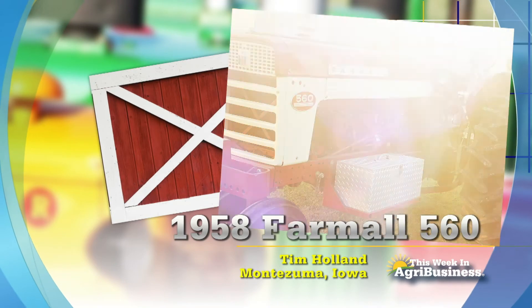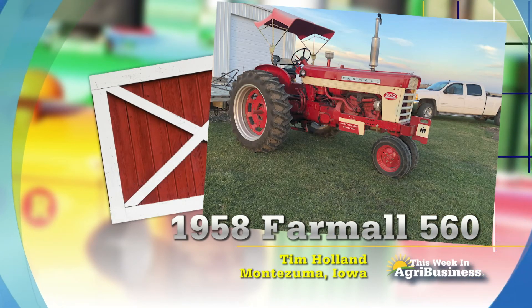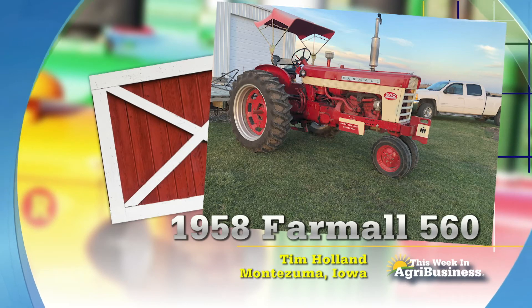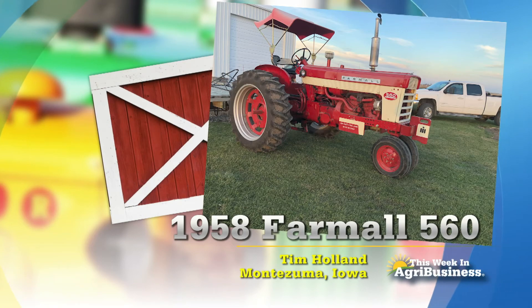Yeah, you might need to tow someone. And then you never know, there might be a cooler in there. I want to look in Tim Holland's box on his 560 sometime — a 62-year-old 560 at Montezuma, Iowa.